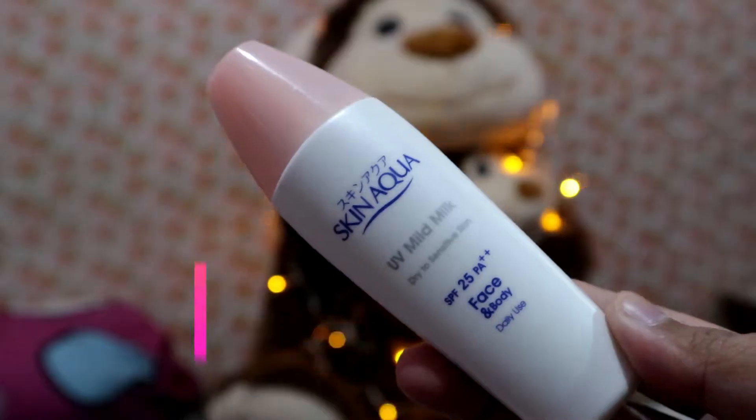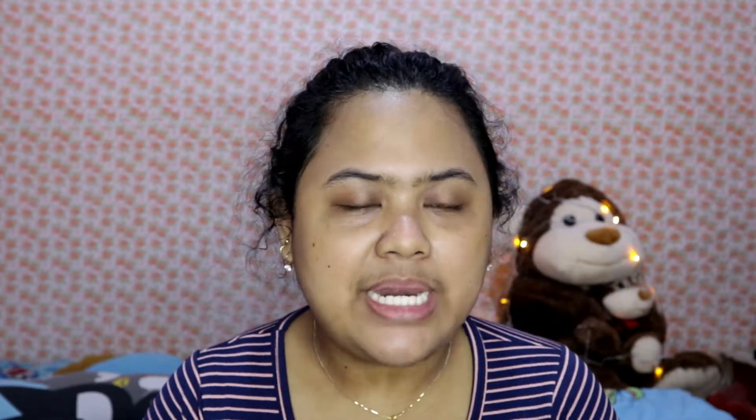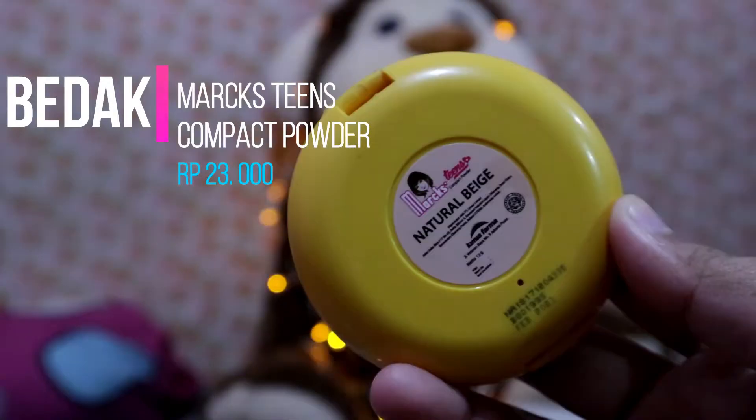Selanjutnya aku pakai sunscreen, tapi di sini aku bakal skip aja. Sunscreen yang aku pakai adalah Skin Aqua. Selanjutnya aku langsung pakai bedak. Di sini aku sama sekali nggak pakai BB cream, CC cream, atau foundation — aku nggak terlalu suka complexion yang terlalu heavy. Bahkan untuk habisin satu botol foundation ukuran kecil pun aku sangat susah. Jadi aku langsung pakai compact powder dari Mars. Dan ini udah selesai.